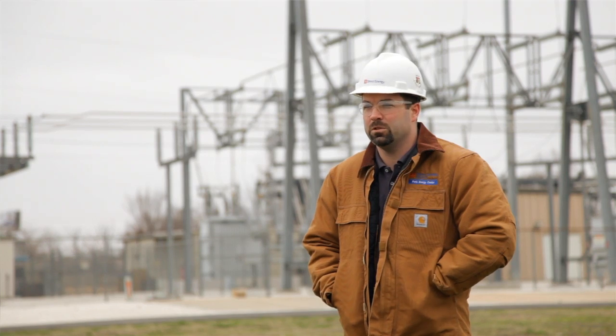At Direct Energy, safety starts with you. Safety starts with me — it starts with everybody. What's at risk is people's lives. Even though they're a visitor, they still gotta meet our guidelines, our rules, our regulations. Be aware of their surroundings and just know that things are dangerous out here.